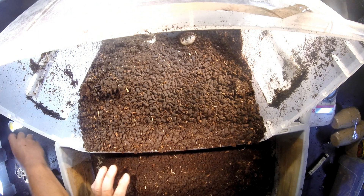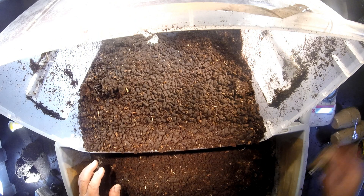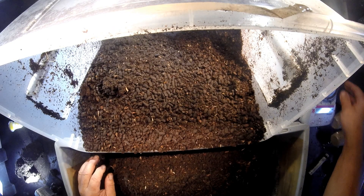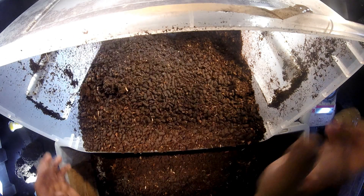I think there's another aggregate of a pupal chamber here. There are two more larvae — 21.7 grams, 22.8 grams. There are even more here — one more, two more.